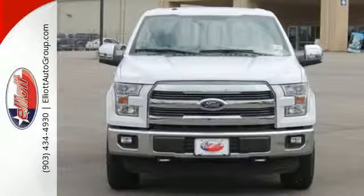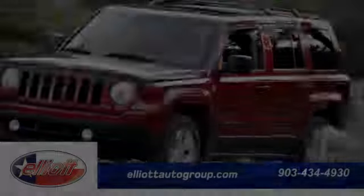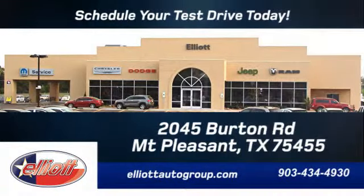Come try out this built Ford tough F-150 today. Schedule your test drive today. We're located just off I-30 on Burton Road in Mount Pleasant.